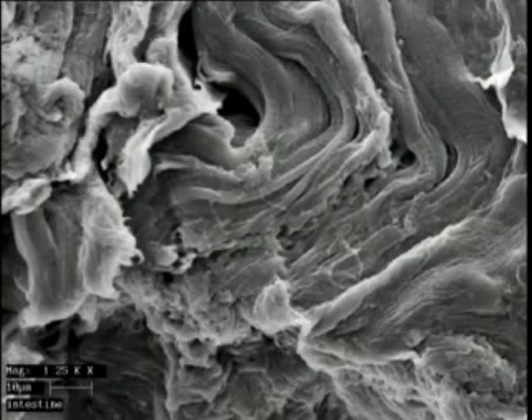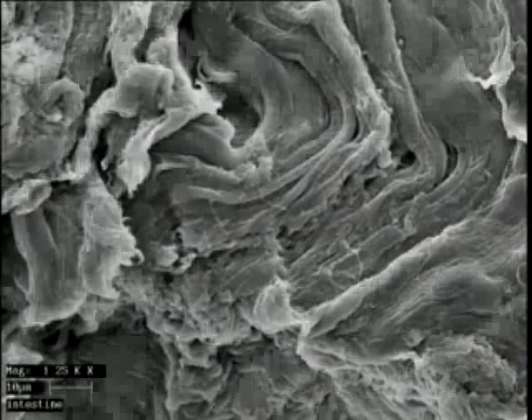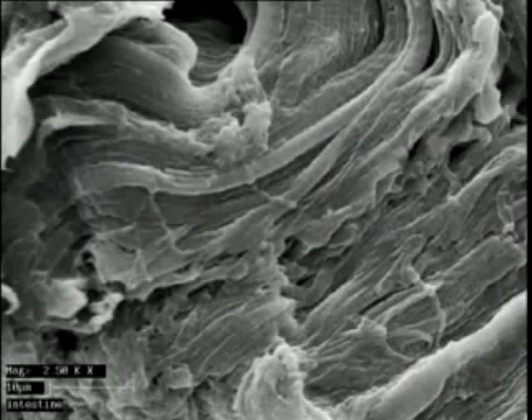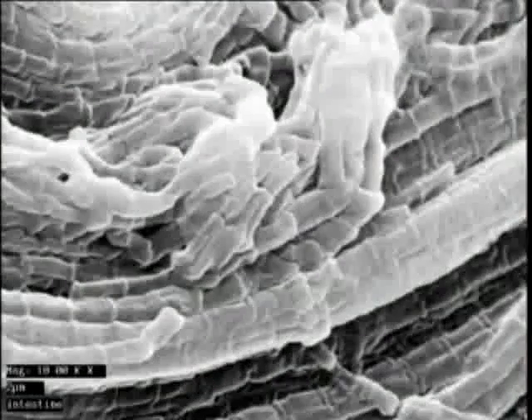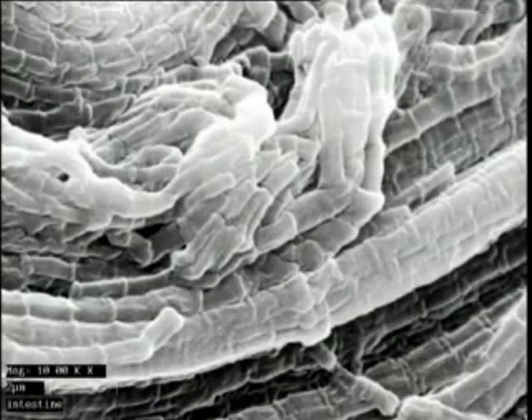Other cells combine to form tissues. This is muscle tissue. At greater and greater magnification, you can begin to see the individual cells — they join together to make stringy fibres.